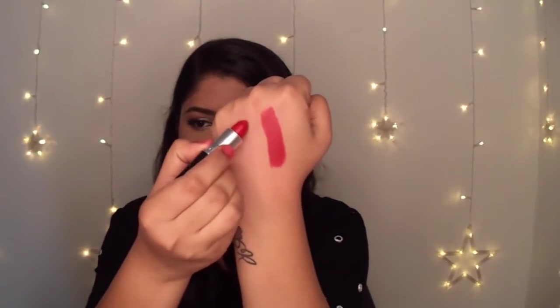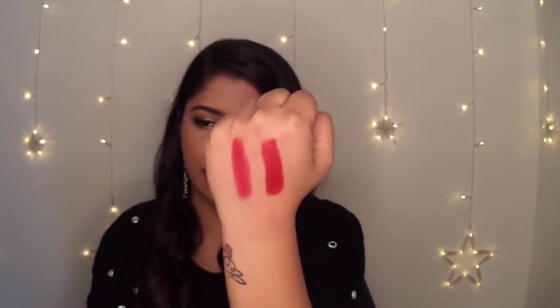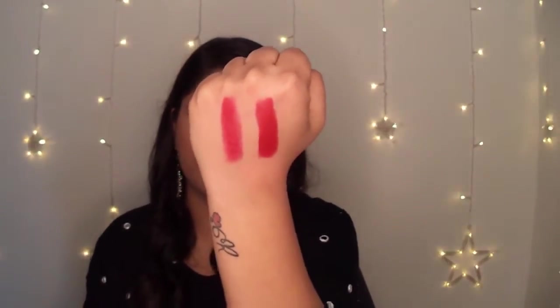It won't feel as drying as Ruby Woo. If you want to see a side-by-side comparison, this is Ruby Woo. Both look similar and both are blue undertone red colours. But if you want to go for a less drying lipstick, then you can try the Russian Red.